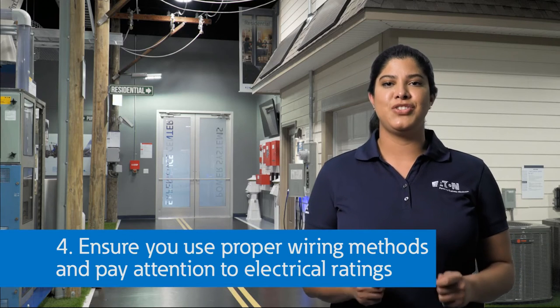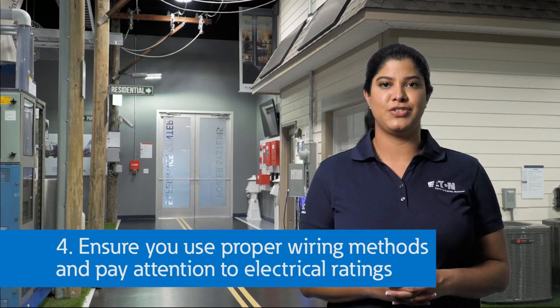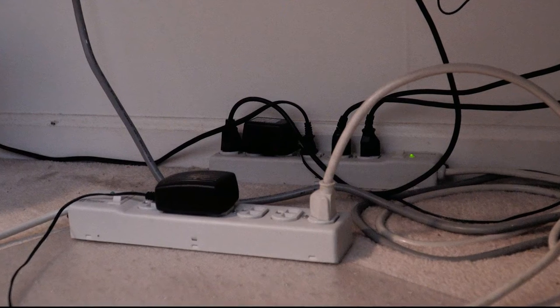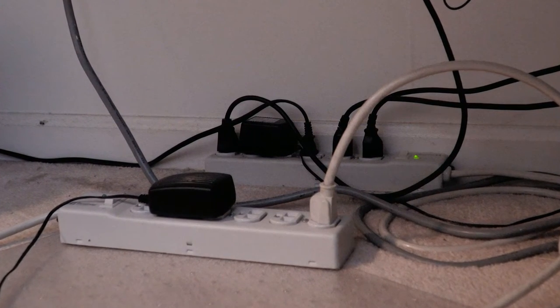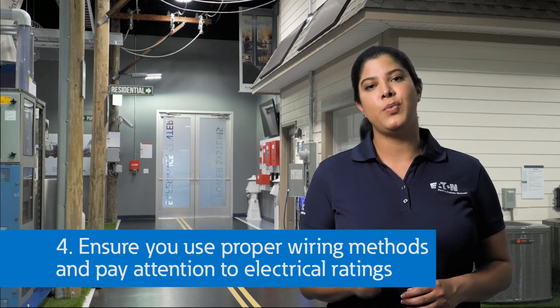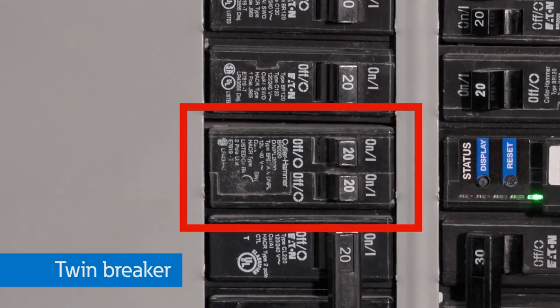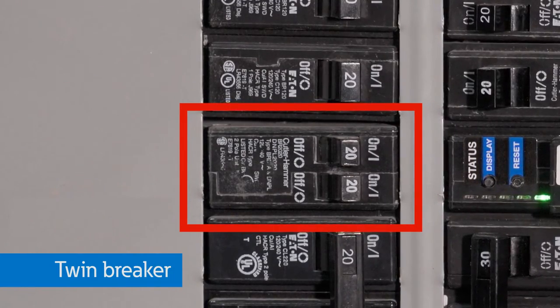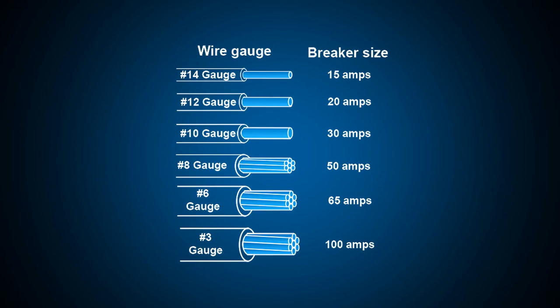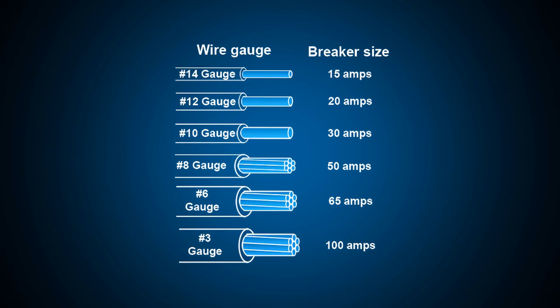Number four: always ensure proper wiring methods and pay attention to the electrical ratings of your equipment. Don't overload extension cords or circuits. Don't piggyback power strips to another one just to get a few extra outlets. Don't double up wires on a circuit breaker — consider using a twin breaker if it is allowed with your load center and correctly rated. The circuit breakers in your home protect the wires. For example, if you use a 14-gauge wire, you must use 15-amp breakers or lower; if you use a 12-gauge wire, you would use a 20-amp breaker, though you could use a 15-amp breaker even though you wouldn't be able to use the full capacity of the 12-gauge wire.